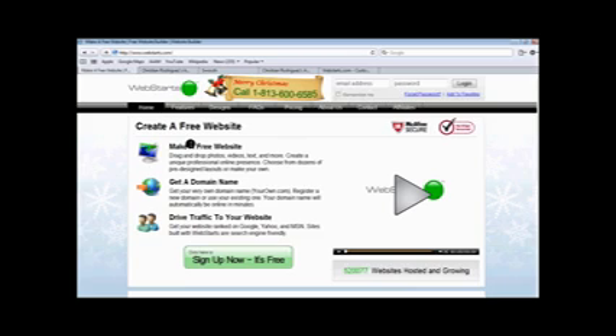Well, today I've found a really good site and this site is called www.webstarts.com, as you can see up there. It's a fantastic site and yes, it is free. It does have a free version, a free trial, and a paid version where you get extra stuff. But I have to say, the free version is enough for any person who wants a simple but effective website.